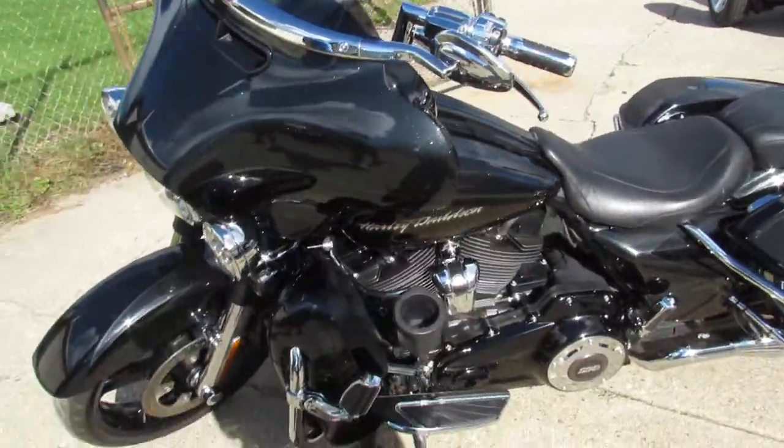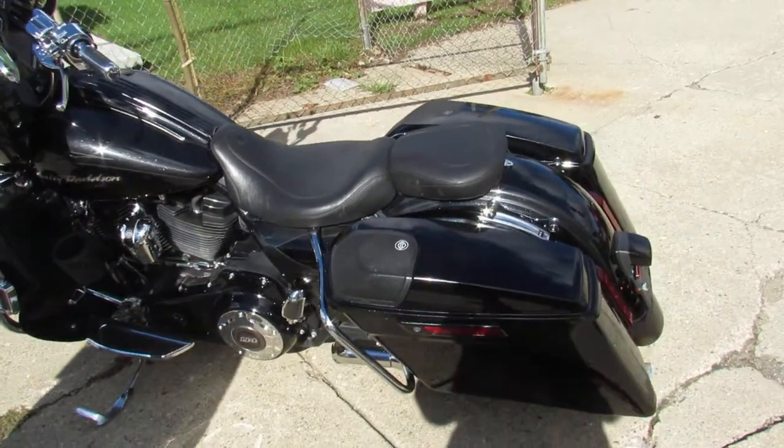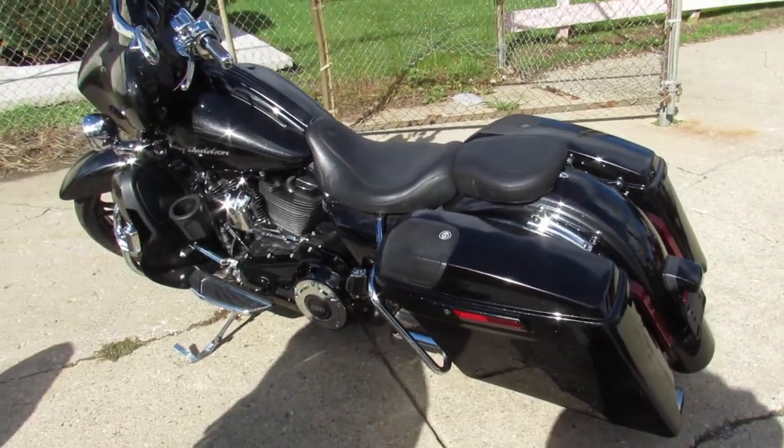Hard to find bike for this kind of miles. It's got a Mustang seat, TBR dual exhaust and more, just serviced at the dealership. This one is ready for the road.